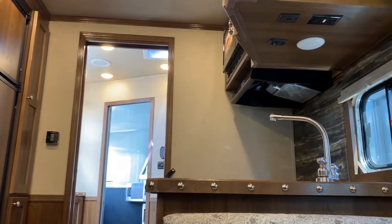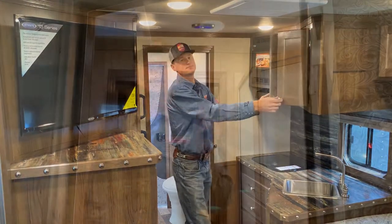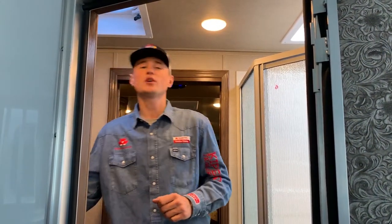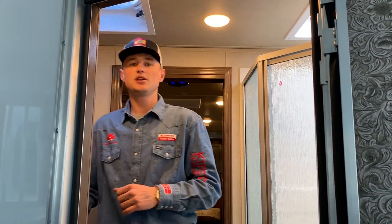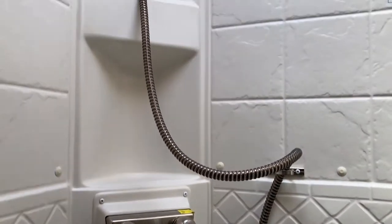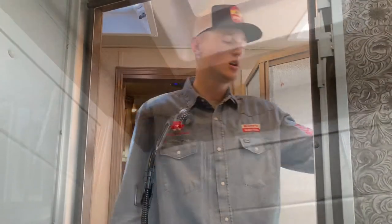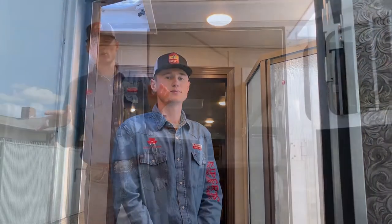Over here we're going to have our sink and even more cabinetry space. In the bathroom here we've got even more storage for clothes and anything else that you need to store away. We're going to have a toilet, a pretty big shower for considering it's in a living quarters trailer, another sink, a mirror, and even more cabinetry space for any of your valuables that you're carrying along the way.